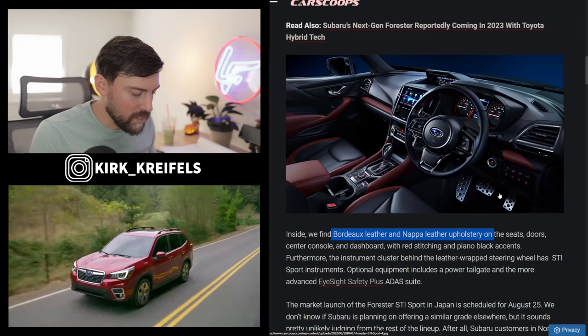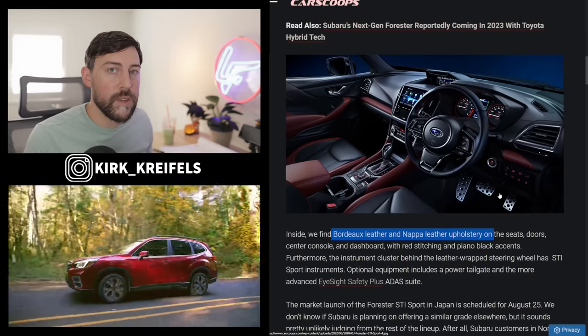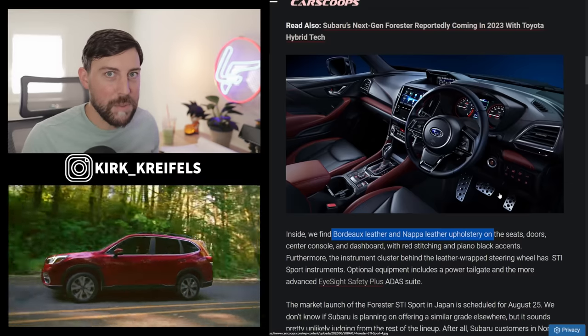So to wrap up — Impreza sales aren't great, but it's still an affordable all-wheel-drive entry-level vehicle with a five-speed manual still available. If you enjoyed today's video, hit the like button. If you haven't watched my Ascent refresh, especially the Onyx edition, make sure to check that out. And don't forget to stop back in about a week when I'm done reviewing the new WRX — can't wait to share my impressions with the six-speed manual and the new engine.